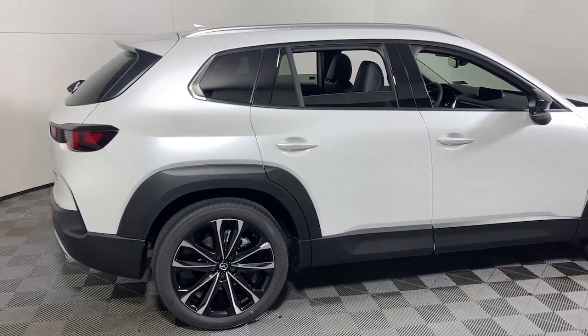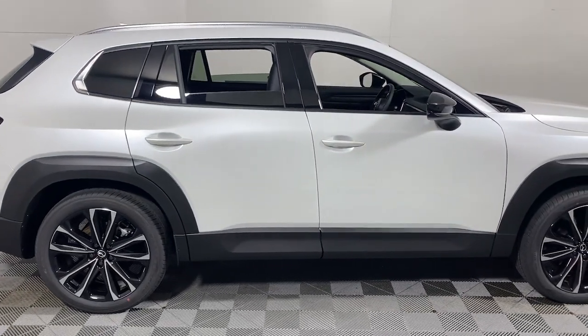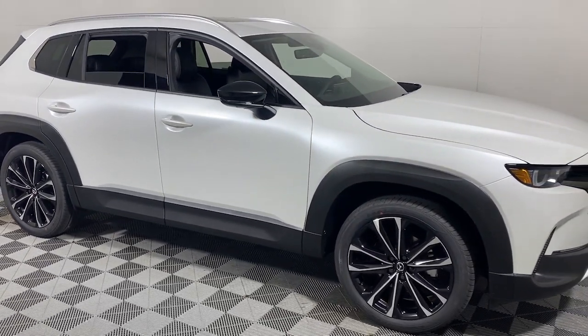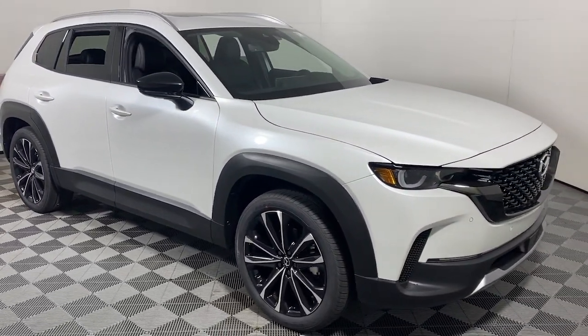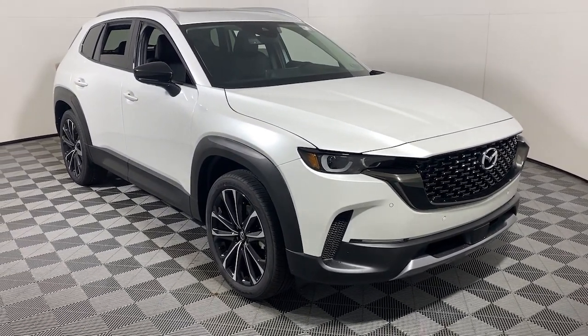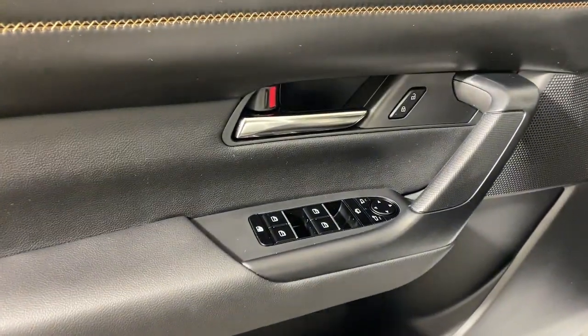Picture yourself in the 2024 Mazda CX-50. Make the drive delightful wherever the road may lead in this artfully designed CX-50. You'll love its tasteful intuitive cabin, standard driver assist safety features, and nimble handling.